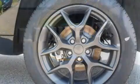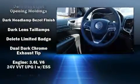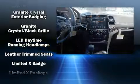Jeep ensures the safety and security of its passengers with equipment such as head curtain airbags, front and side impact airbags, traction control, brake assist, anti-whiplash front head restraints, and a security system.